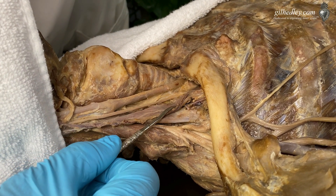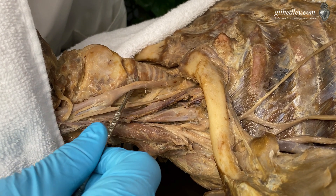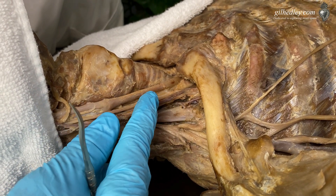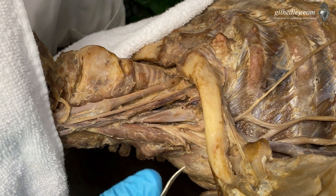What else do we have hanging out with the anterior scalene? Look at this: the jugular vein, the vagus nerve, the carotid artery — all of these tissues running in this shallow area right on the side of your neck. If you put your fingertips here on one side, you can feel this stuff, no problem.